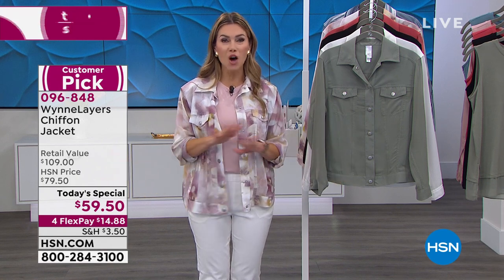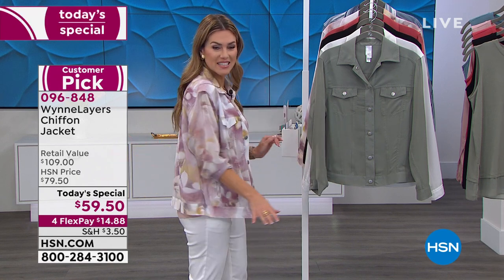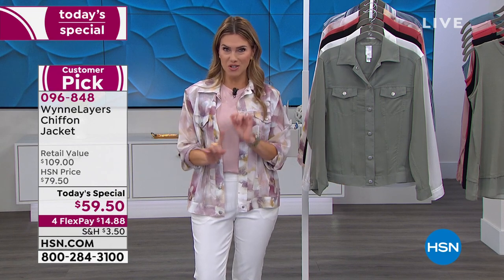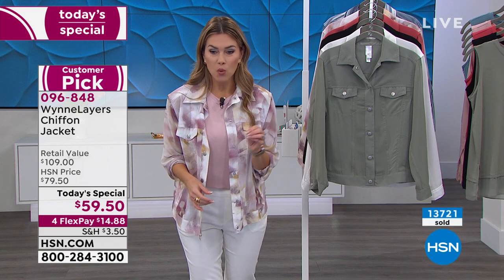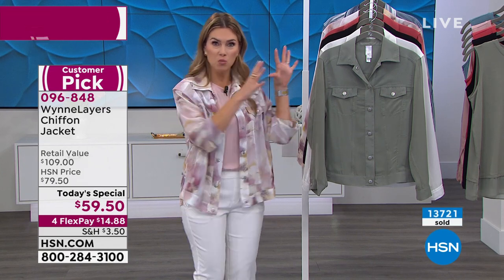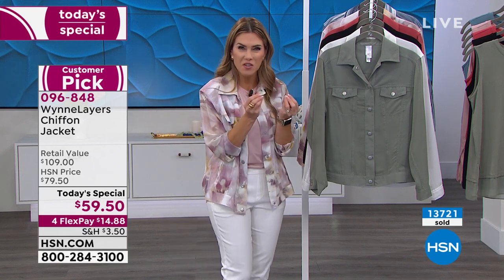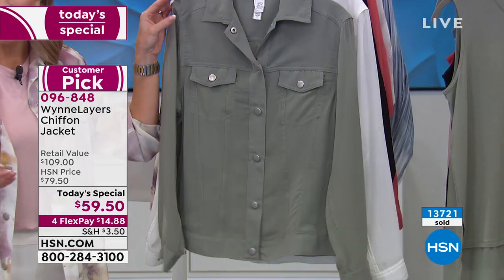We've got four interest-free credit card payments on all fashion today. We started out the day with a little more than 20,000 today's specials and we've already sold over 13,000. We are now counting backwards and getting very limited in a lot of colors. So we're going to jump into the colors and talk about the design and why you guys are all loving it so very much.